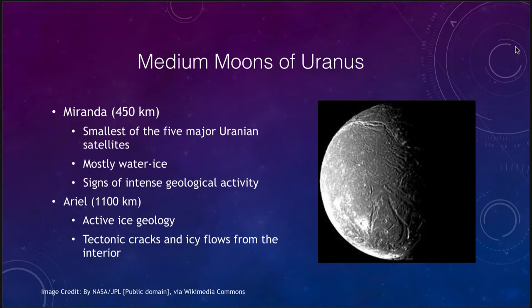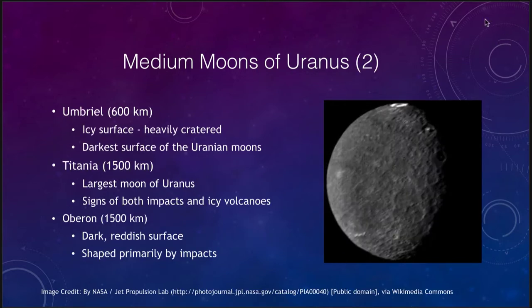Umbriel, at about 600 kilometers, has a more heavily cratered icy surface and is the darkest of the five Uranian moons that have been studied. From the images, it was not seen as closely when the Voyager spacecraft flew by Uranus back in 1986 — the only craft that has been able to study these moons. Voyager happened to be closer to some moons than others, so we have less detail for Umbriel, but we can see its very heavily cratered surface regions.